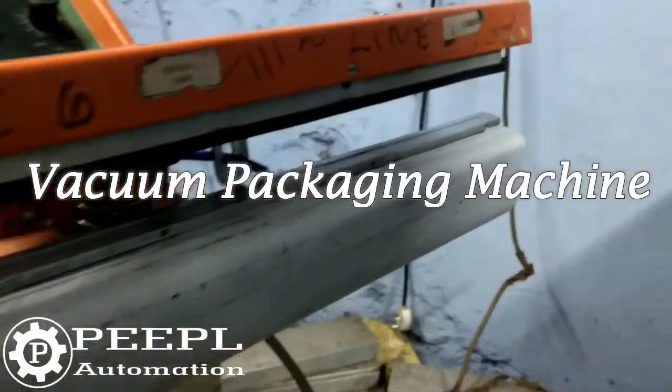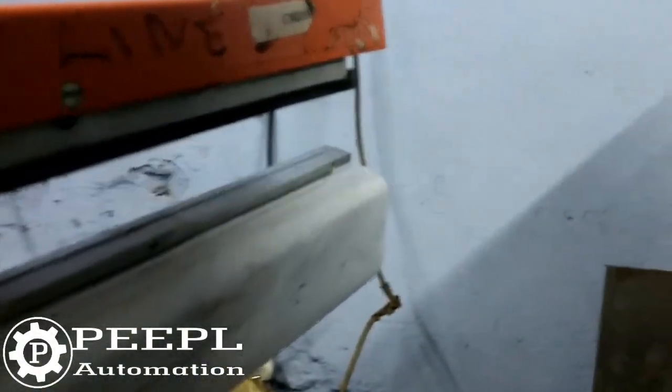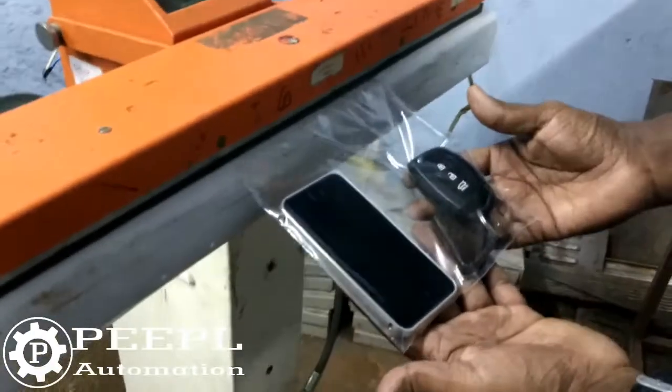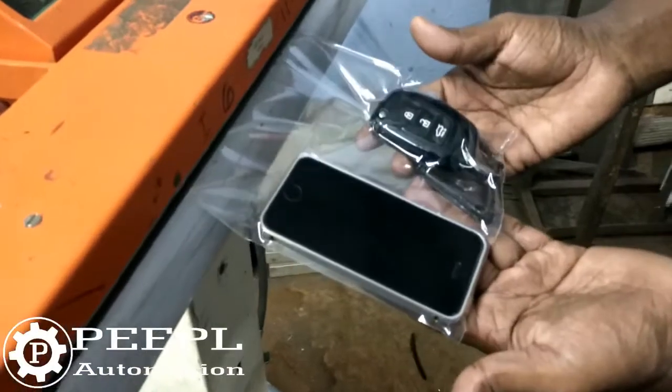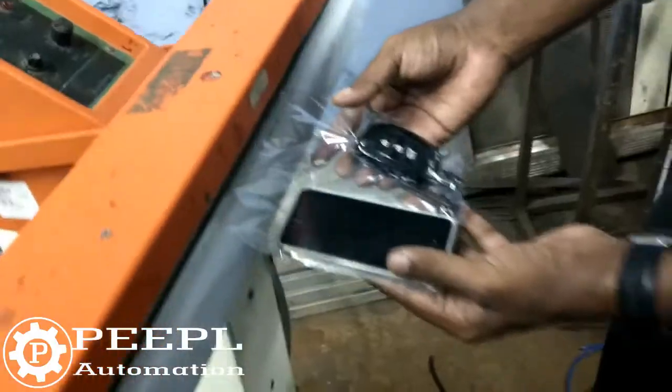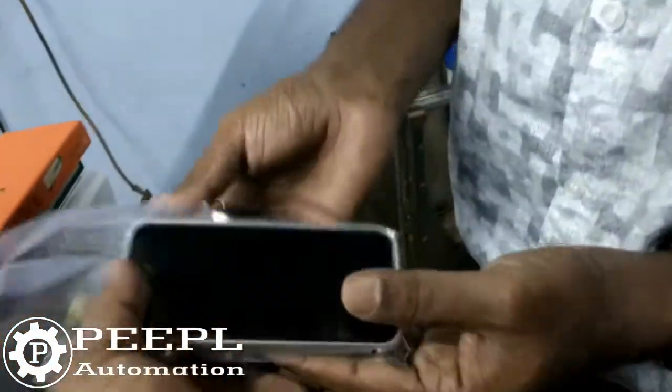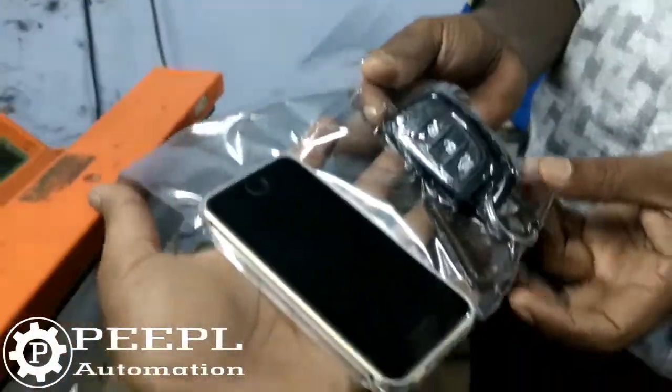People Automation, introducing our new consumer automation product: the Impulse Vacuum Sealing Machine. It is comparatively more fast and economical than other conventional vacuum packaging systems. This system can be added to your existing impulse sealing machine.